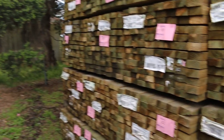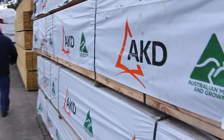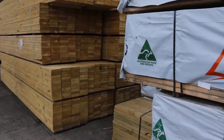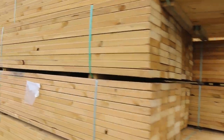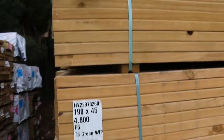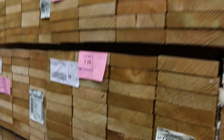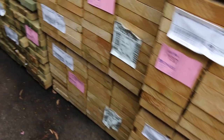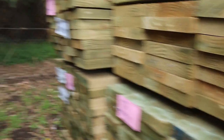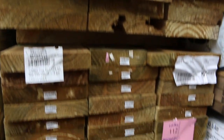And then we've got a whole heap of 90 by 45 treated pine 4.8s and 5.4s here. Guys have a look at this stock — it is absolutely magnificent. So the F5 treated there in the 190 by 45, 4.8s and 5.4s — fantastic stock this. Yeah if you missed out last week do not miss out this week guys because it's really really nice stock.